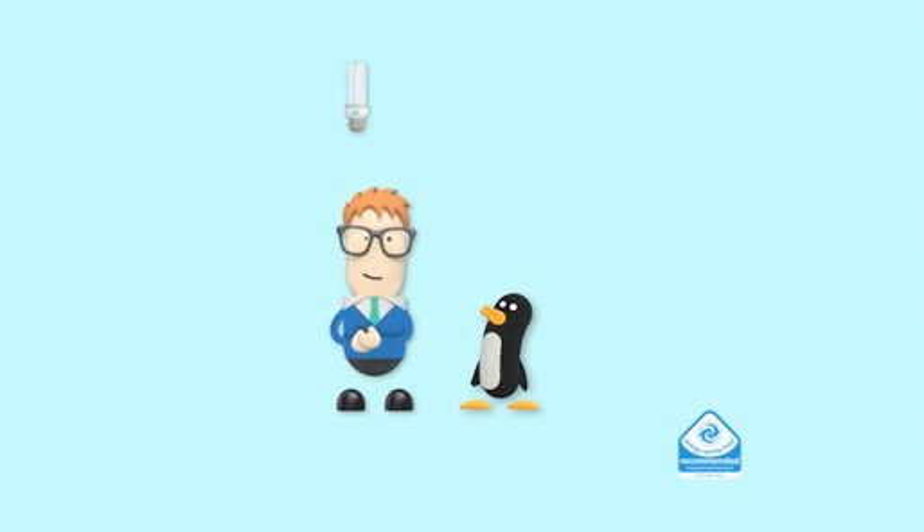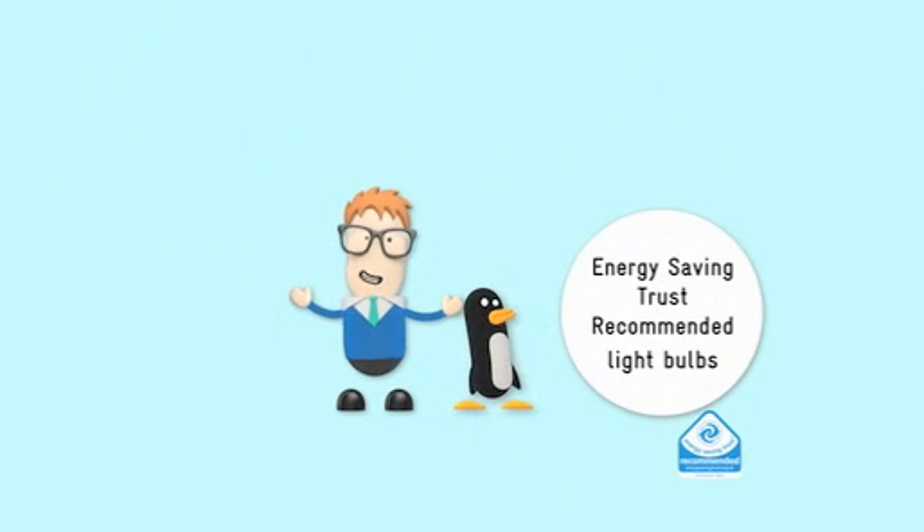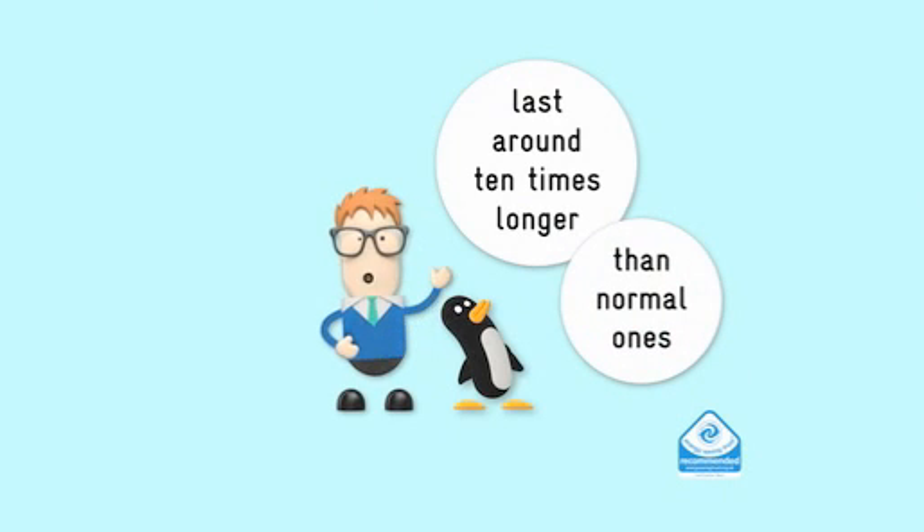It's not often I have a lightbulb moment. True. But energy-saving light bulbs last around ten times longer than your bog-standard one. That will save you enough money to buy four paperbacks.